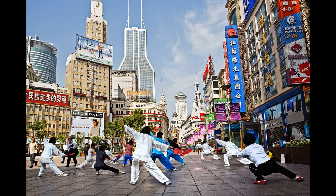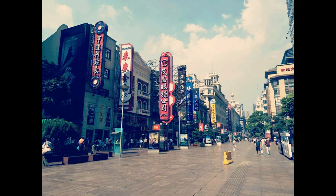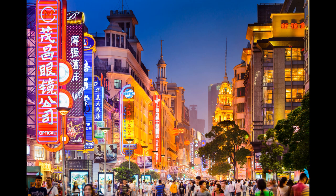In addition to the shopping, Nanjing Road is also home to several historic buildings that are worth a visit. One of the most iconic landmarks is the Art Deco-style Park Hotel, which was built in 1934 and is a popular spot for afternoon tea or cocktails. The hotel's lobby is adorned with marble floors, stained glass windows, and a grand staircase that leads up to the rooftop bar.